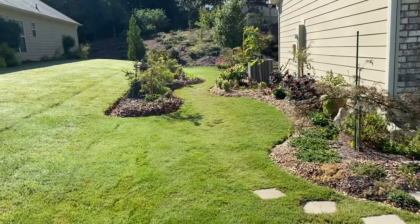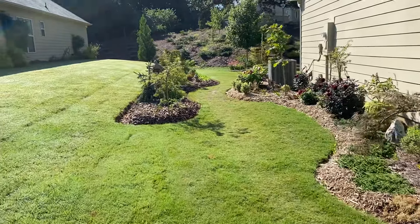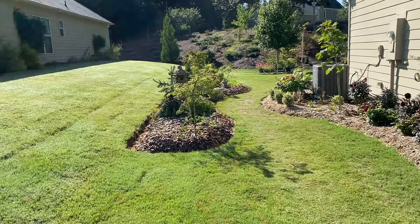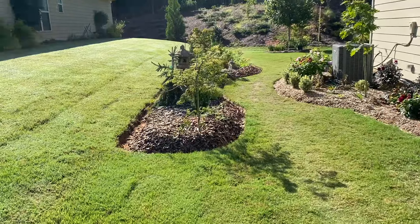Good morning guys, this is Webster from MyTherapyGarden YouTube channel. We're playing in the dirt, you'll need to take away the hurt. Today we're doing a September tour of the conifer garden.